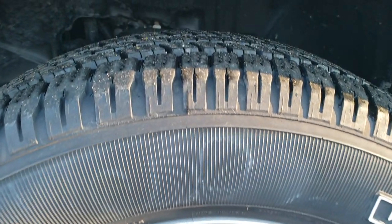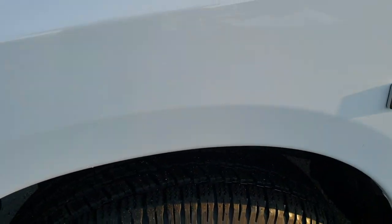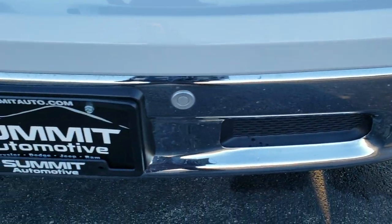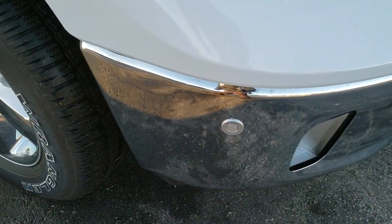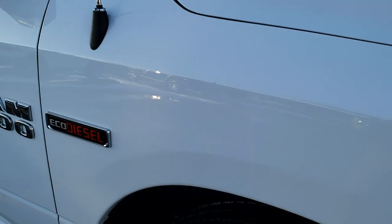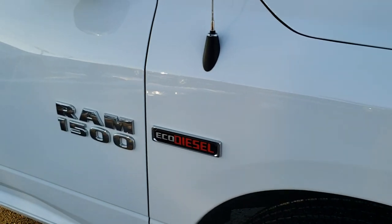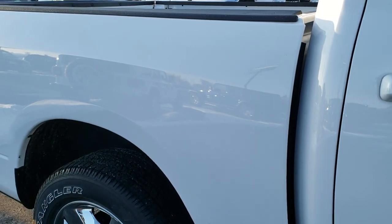20 inch factory alloy rims with chrome covers. Goodyear Wrangler 275/60R20 tires with right around 70 to 80 percent of the tread left. Front fender is in excellent condition. Headlight lenses are nice and clear and the front bumper is in excellent shape — didn't see any dents or dings on that. It does have the front bumper parking sensors. Front fender is in excellent shape on the passenger side, no dents or dings, and the passenger side rim has no scuffs or scrapes. Take note of how clean the body is and how reflective and mirror-like that paint is.